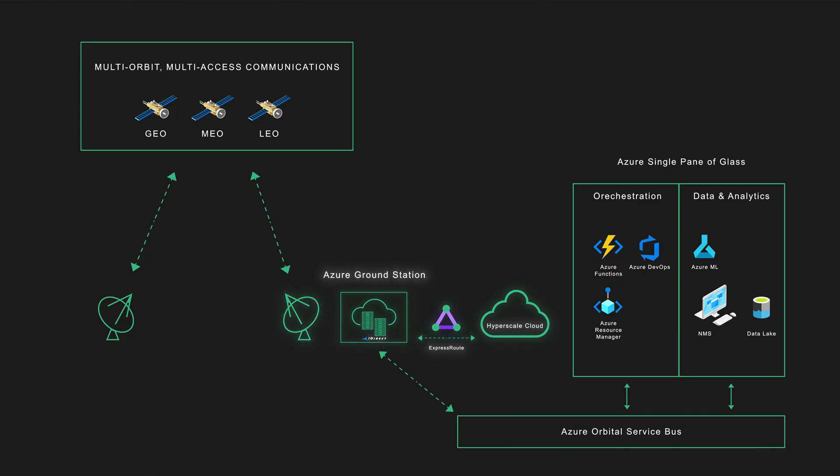At the ground station, modem software can either be co-located with the antenna, or we can digitize the signals and use ExpressRoute to bring them back to the hyperscale cloud and demodulate those signals there.